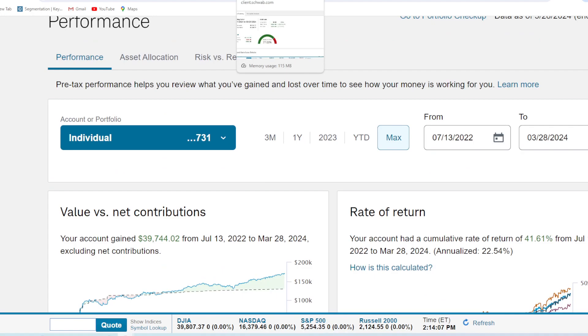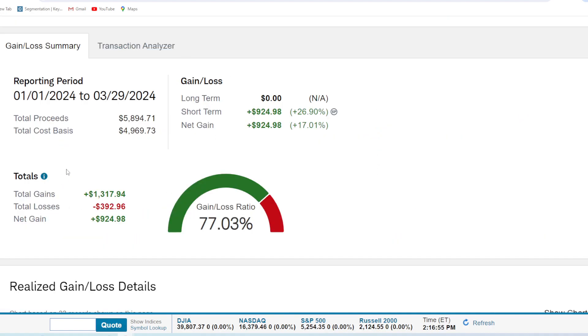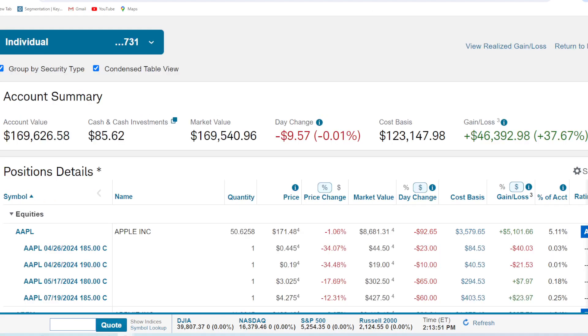Let's look at realized gain/loss. I've been talking about options trading more lately — we've been doing more options trading to start the year and it's been performing pretty well. We have a 77% gain-to-loss ratio, which means we're winning options trades two or three out of four times. As long as that's over 50%, you're really having a good time. We've gained $924 just from options trading this year. Not terribly large, but it's less than 1% of the portfolio in options. Now let's get into positions.